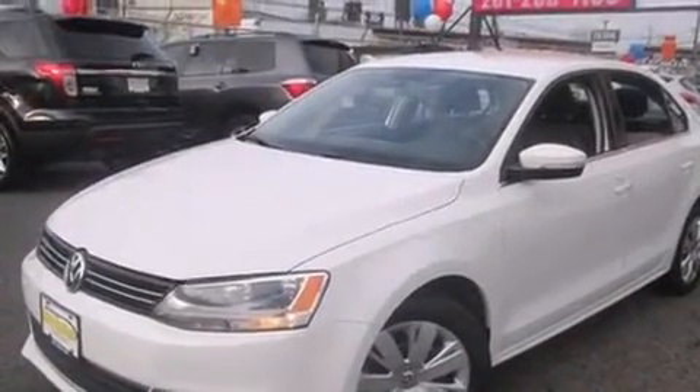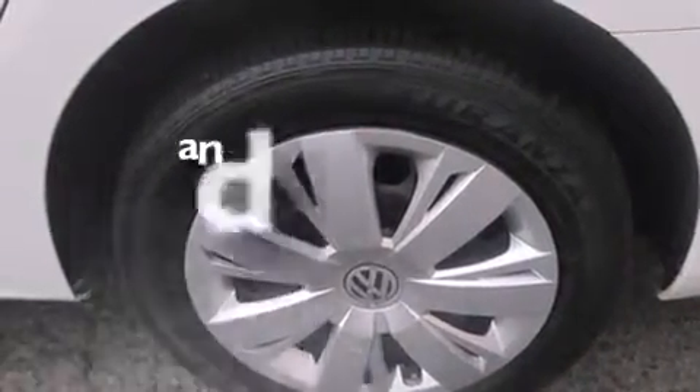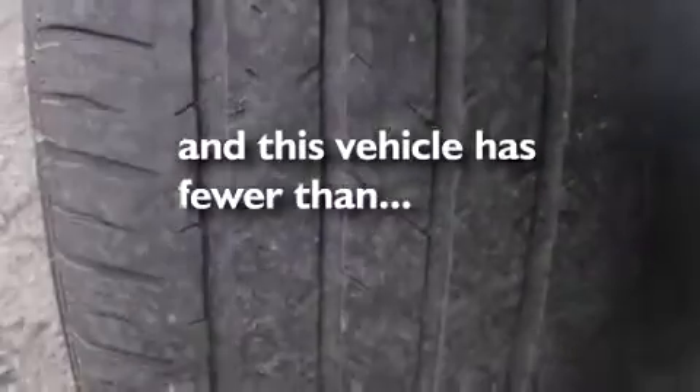Additional features include air conditioning with automatic climate control, full-power accessories, a rear-window defroster, and this vehicle has fewer than 43,000 miles on the odometer.